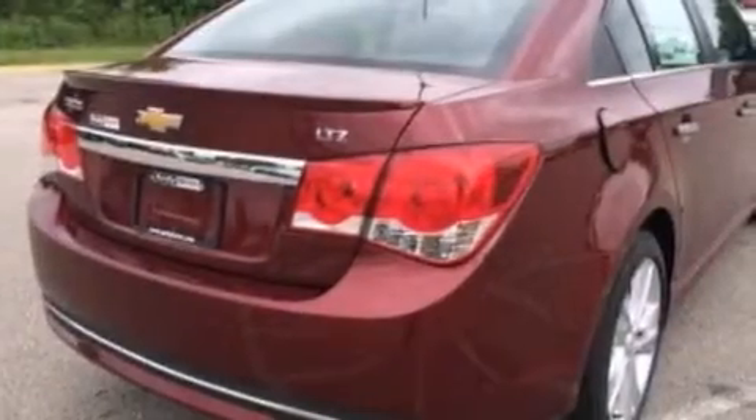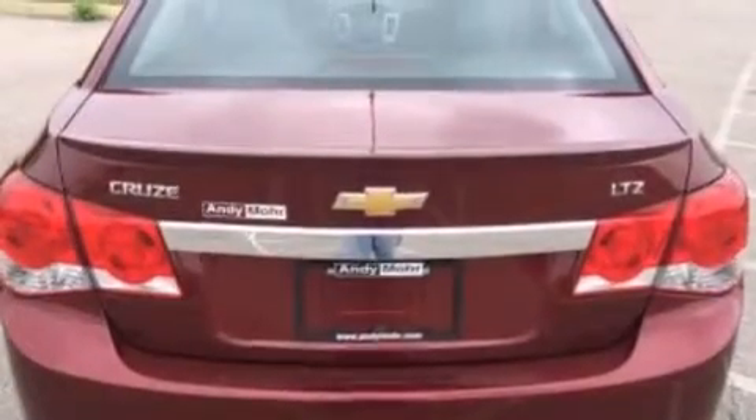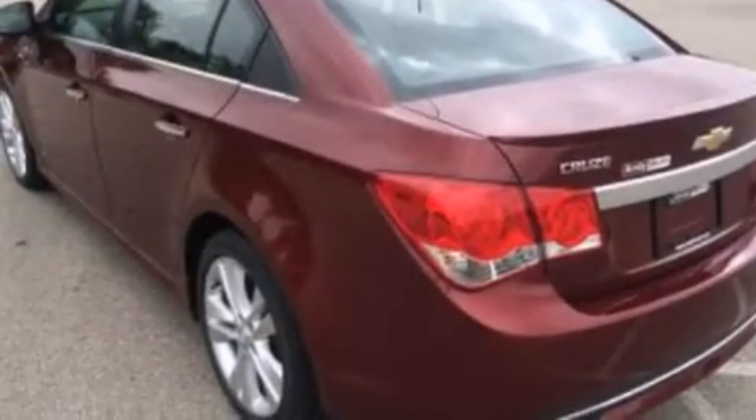Its top features include heated seats, Chevrolet MyLink XM Satellite Radio, an intercooled turbocharger, aluminum wheels, and traction control and stability control systems.